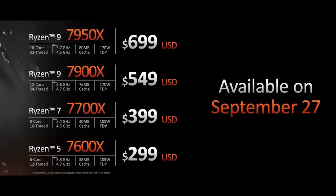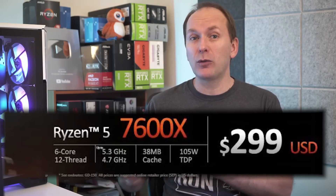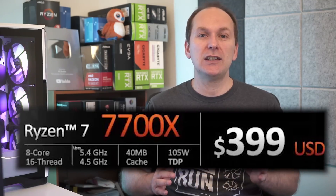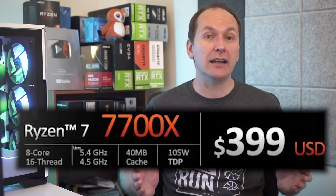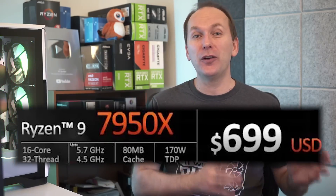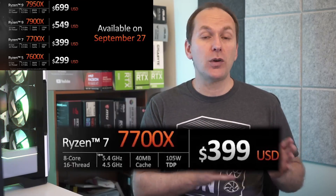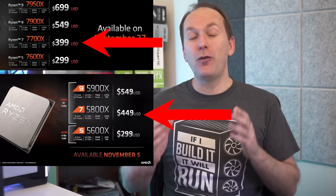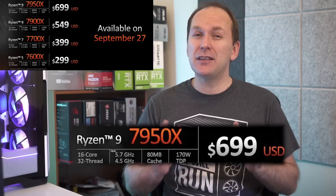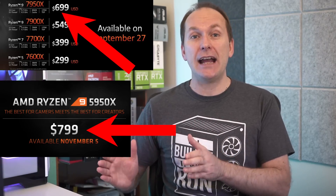On August 29th, AMD announced the launch of Ryzen 7000 CPUs on September 27th at 9am Eastern time. We're getting a similar lineup to Ryzen 5000: a 6-core 12-thread Ryzen 7600X for $299, an 8-core 16-thread Ryzen 7700X for $399, a 12-core 24-thread Ryzen 7900X for $549, and a 16-core 32-thread Ryzen 7950X for $699. The 7700X is $50 cheaper than the $449 launch MSRP of the 5800X, and the 7950X is a full $100 less than the $799 Ryzen 5950X launch MSRP.